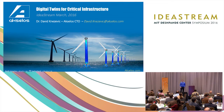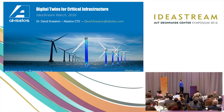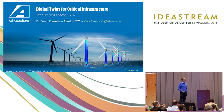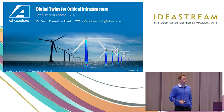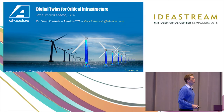Great to be here. Thanks for the invitation to come back — I presented here in 2012. I'm going to tell you today about how Excelos is leveraging MIT technology to change the way that critical infrastructure around the world is being monitored and maintained. I'm the CTO of Excelos. Our core technology comes from Professor Tony Patera's group at MIT.